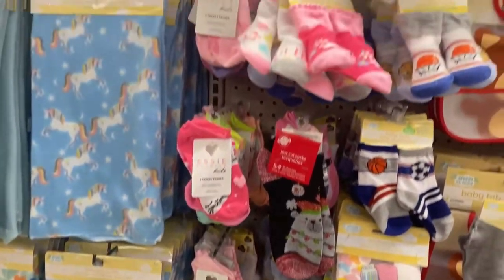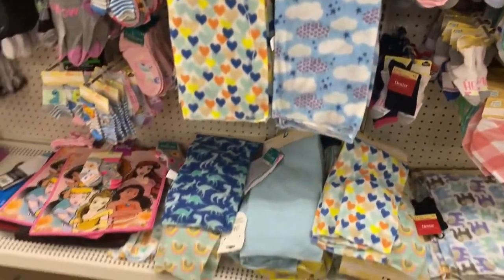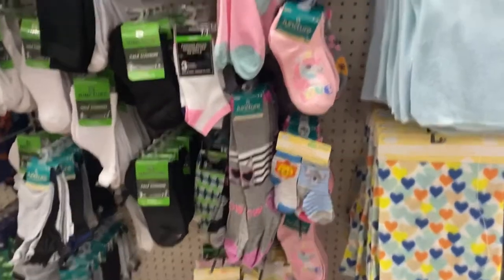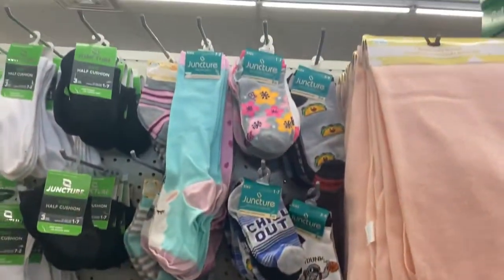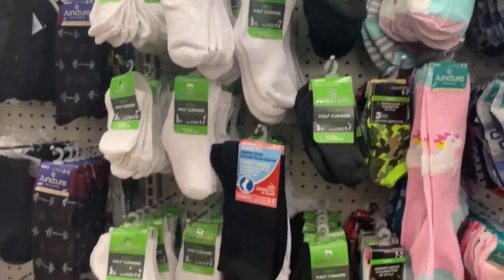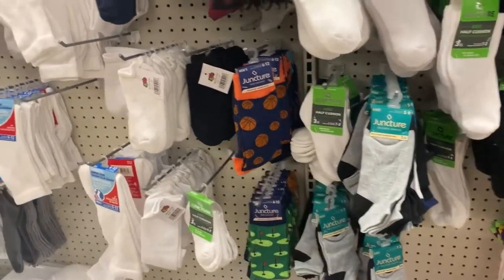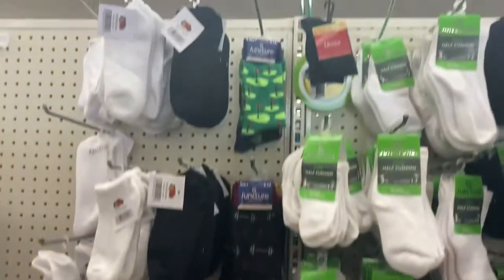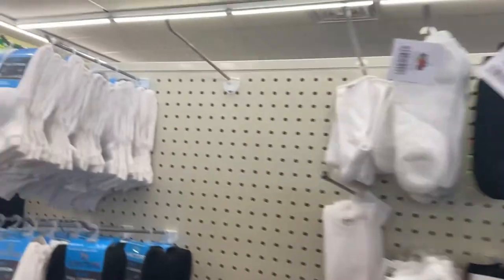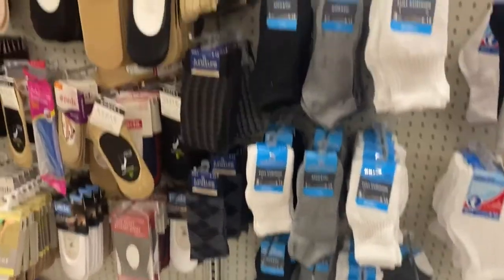They also have some blankets for babies and some socks for babies in different prints. I went in today hoping to find some Easter stuff and I didn't — it was just the usual Valentine's stuff I've already seen, nothing new. So I was disappointed.